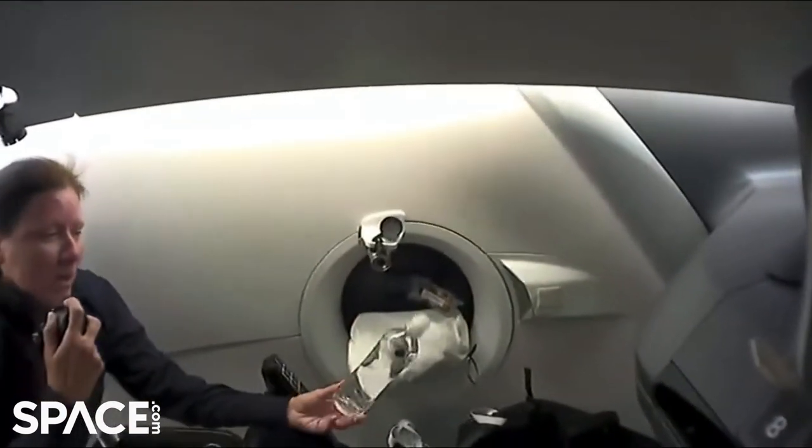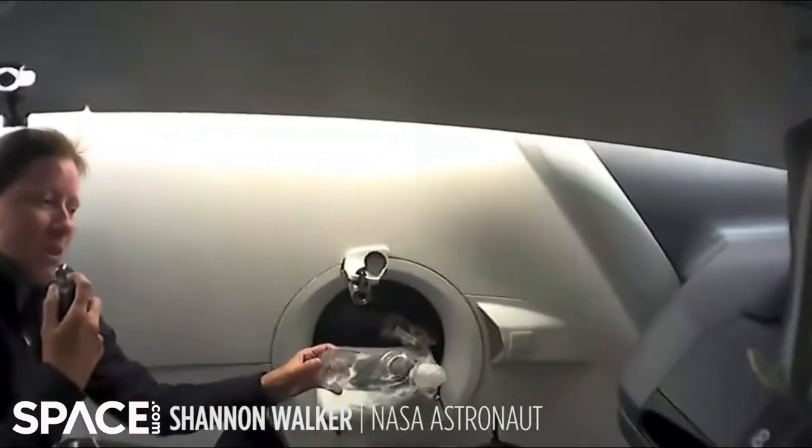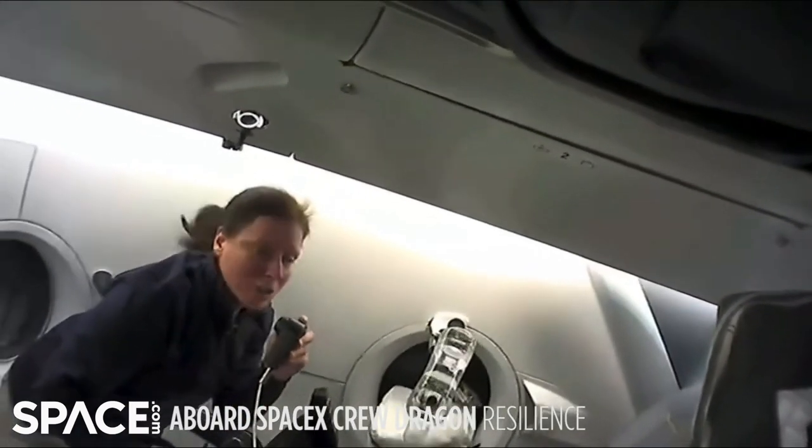These are the water bottles that we have to drink out of. You can see it can be a little bit challenging because there is air mixed in. After you drink some of your water, you've got air in there. So you may wonder, how do you drink the water and not just the air?